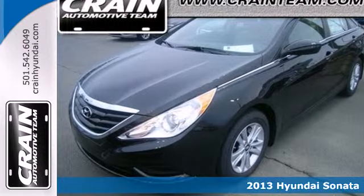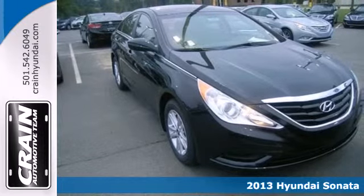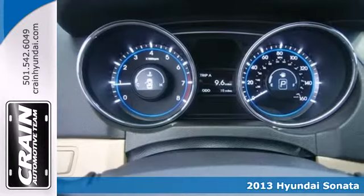It's a 2013 Hyundai Sonata. Inspired by the curves in nature, this spacious vehicle is reinventing the sedan category.